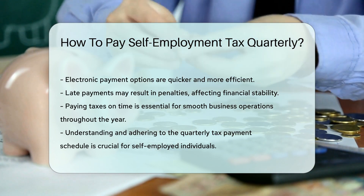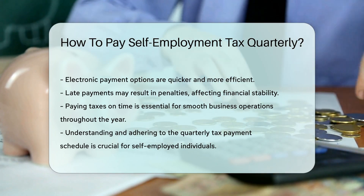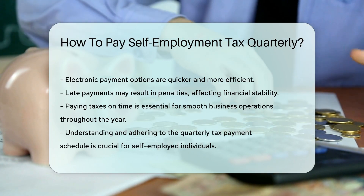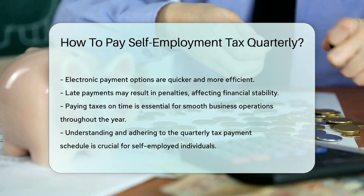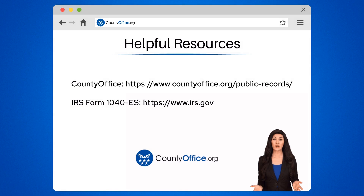So there you have it, sailors of self-employment. Stay on course, pay your taxes, and your business will navigate smoothly through the year. To learn more, check out these links, which you can click in the description below. And feel free to comment your questions — we're here to help.